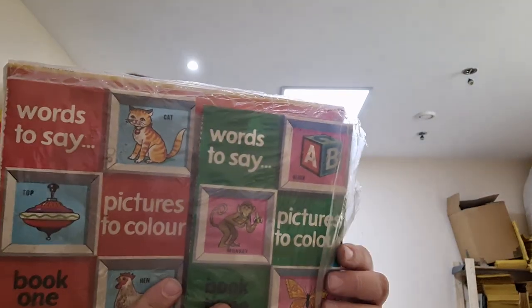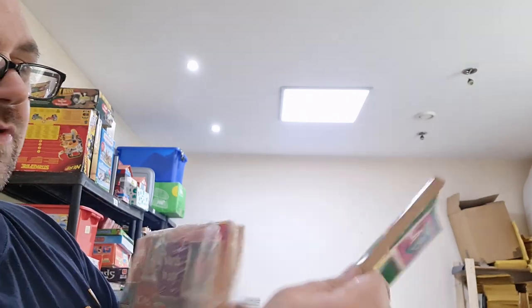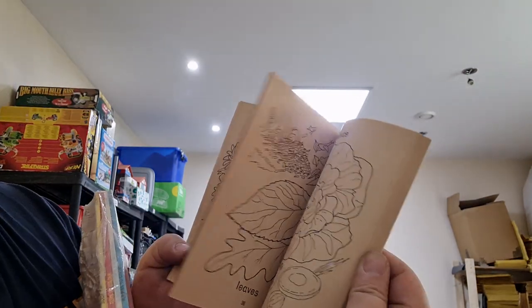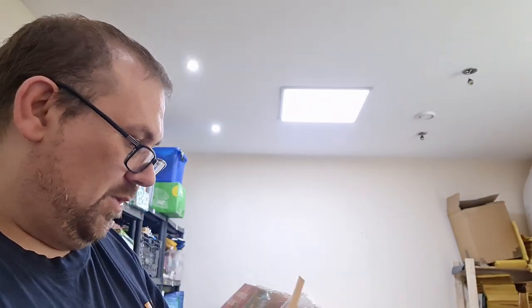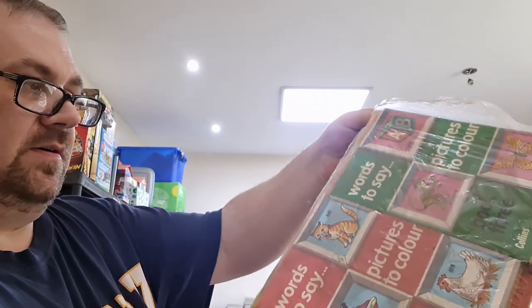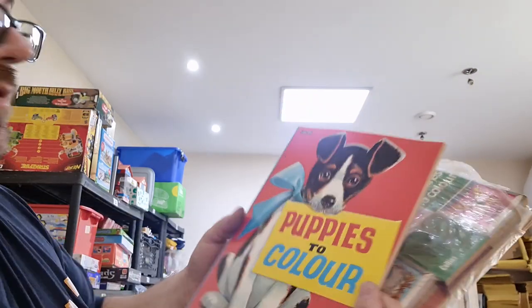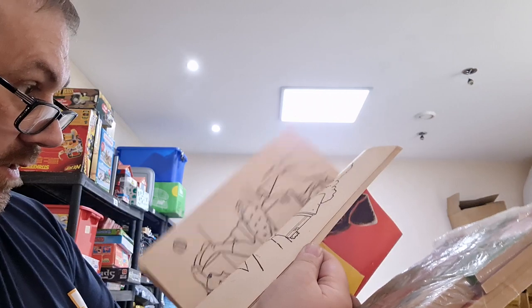I've got some colouring books - they look like a set with words, pictures and colours. I think they're pretty old, Collins colouring books. It looks like a pack you'd buy, shrink-wrapped up and never been used - Collins Puppies to Colour. I don't think there's any market for them but you never know.